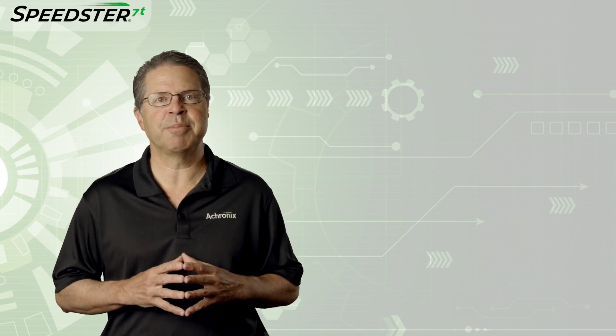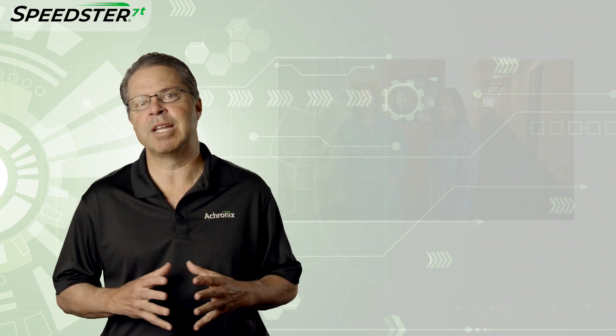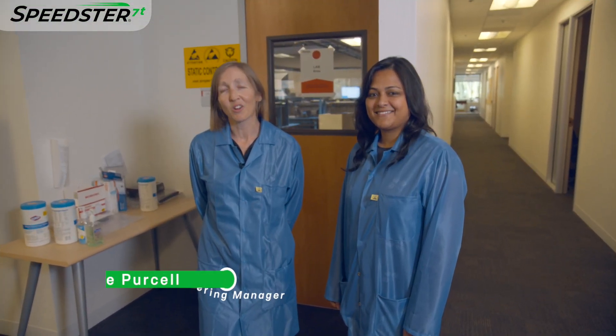Now let me turn it over to Katie Purcell, an Applications Engineering Manager here at Acronix, who will walk you through the demonstration. Thanks Steve! I'm Katie Purcell. Welcome to our lab where we're working on bring up, validation, and characterization of our Speedster 7T FPGA. I'm joined by Trina Rae, who's going to be bringing us through the DDR4 demo today.